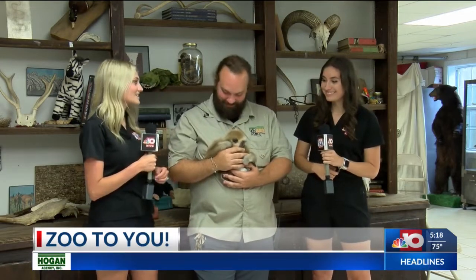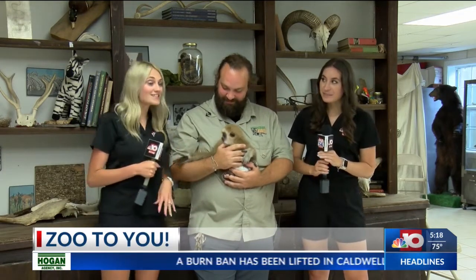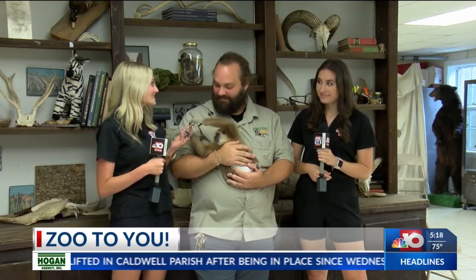Welcome back. We're here with Danny from the Louisiana Purchase Gardens and Zoo, and it looks a little different because we're actually on location instead of in our studio, and we have a cute little gibbon with us today.